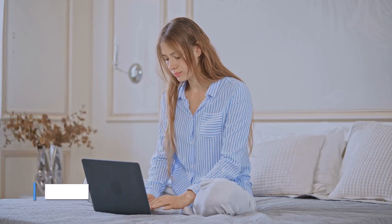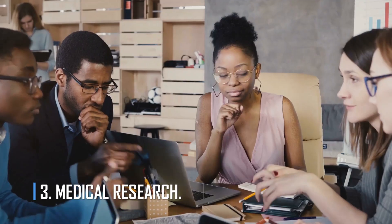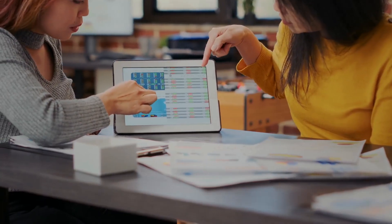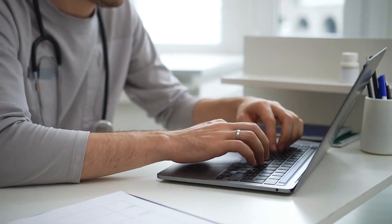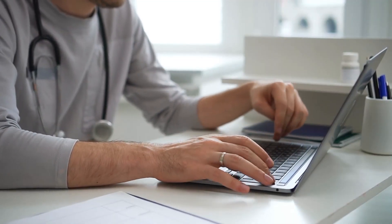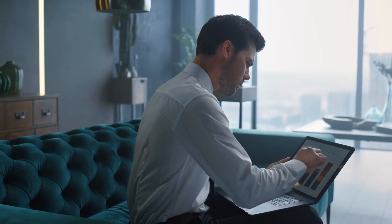Number 3: Medical Research. AI has a wide range of uses in medical research, from finding new and old uses for drugs to clinical trials. It can be very hard to find new medicines to treat illnesses. In silicon, computer-aided drug design, or CAD, is a complex field in and of itself.